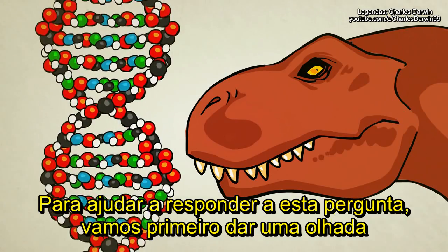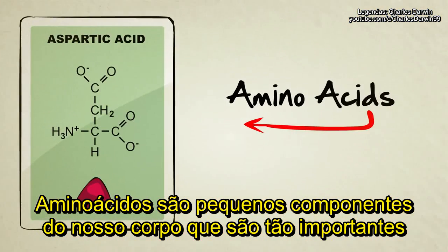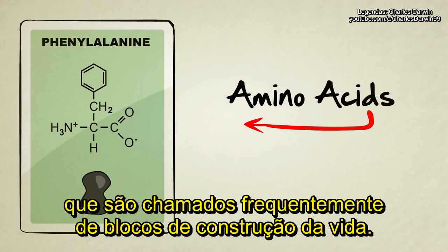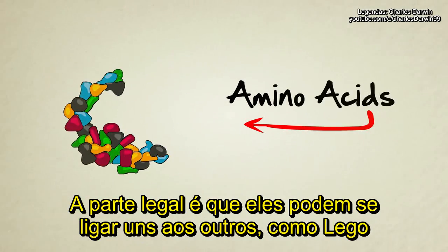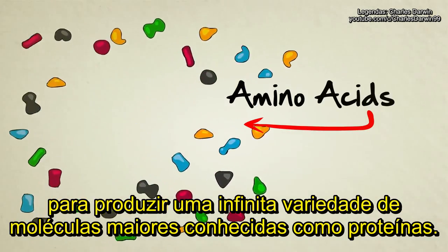To help answer that question, let's first take a quick look at amino acids. Amino acids are tiny little chemicals inside our bodies that are so important, they're often referred to as the building blocks of life. There are about 20 different kinds, each with their own unique shape. The neat thing about them is they can be attached to each other kind of like Legos to produce an endless variety of larger particles known as proteins.